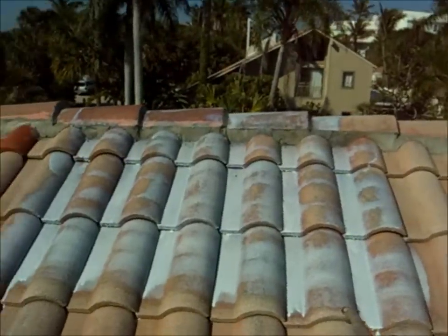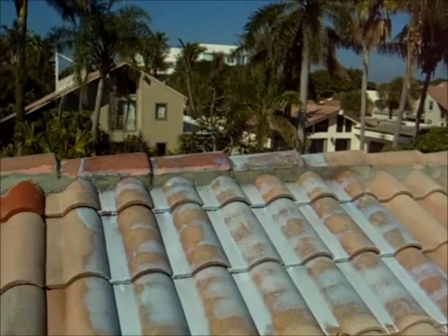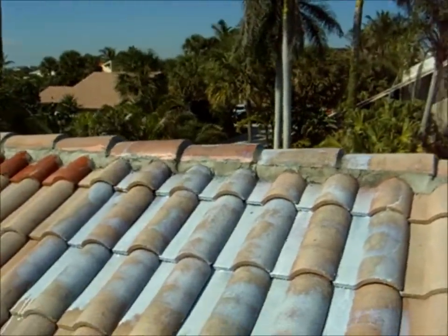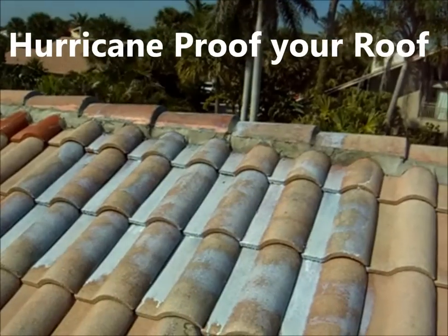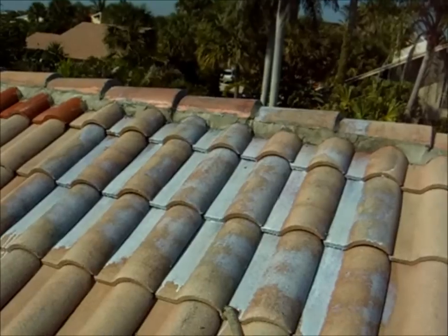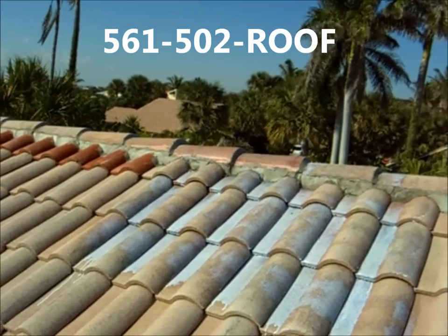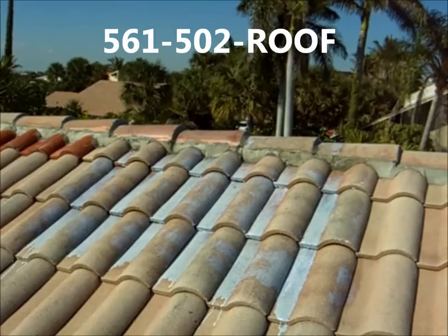As you can see, it's a milky white color and dries clear. It absorbs in some areas very quickly and others not so much. I've seen this product work in Hurricanes Wilma and Jean, and there are many test results showing how it fared in Katrina. Very unique product. We are your distributor applicator for the South Florida area, so give us a call today at 561-502-ROOF.